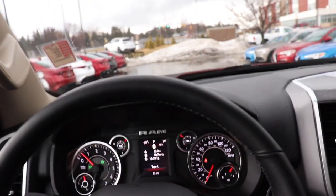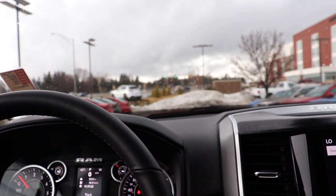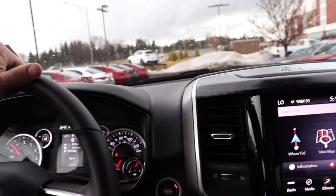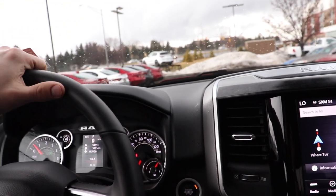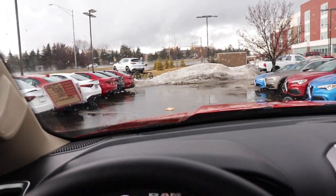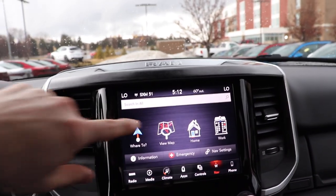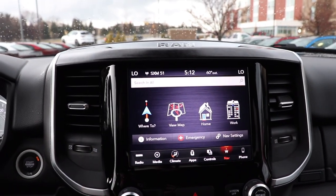This truck is really awesome. I've always said the Big Horn is definitely the best bang for your buck — you get a lot of standard features at a really competitive price. The exterior red color just pops. Really overall very impressed, especially with the new Uconnect touchscreen display.